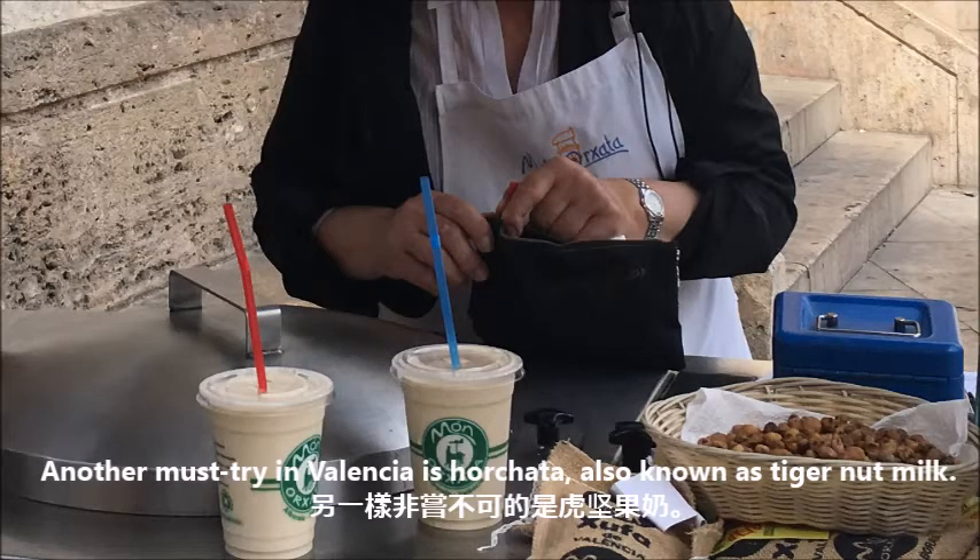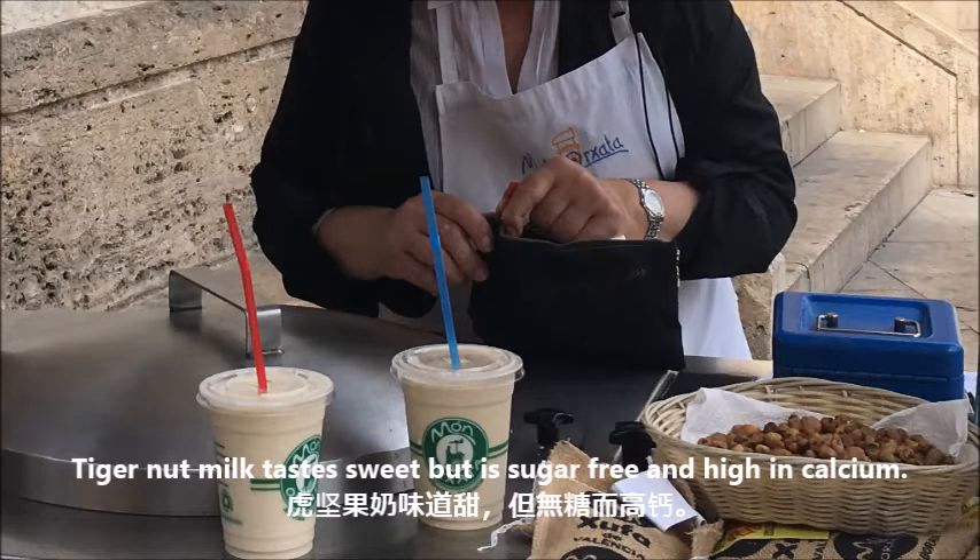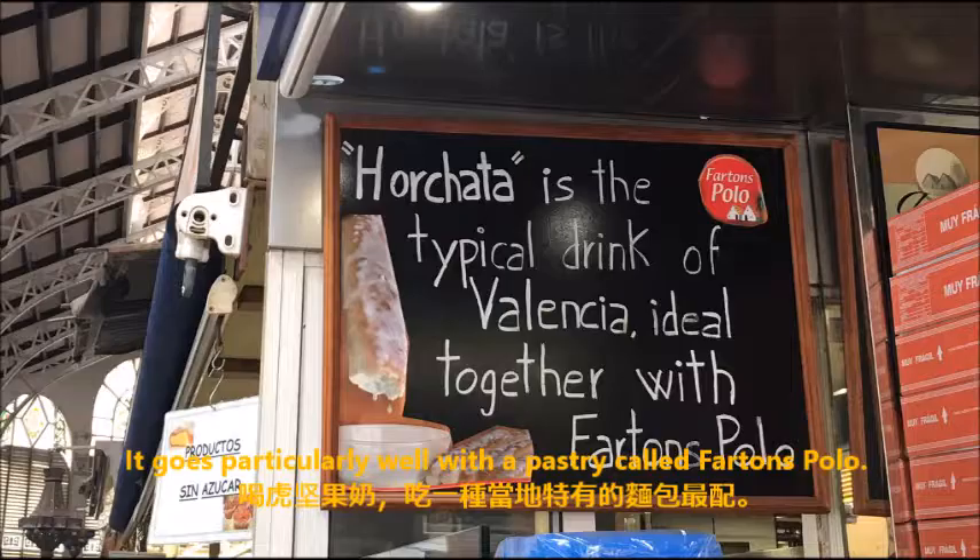Another must-try in Valencia is horchata, also known as tiger nut milk. Tiger nuts are actually not nuts, but tubers of a certain type of weed. Tiger nut milk tastes sweet, but is sugar-free and high in calcium.